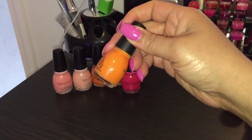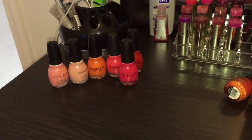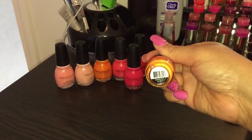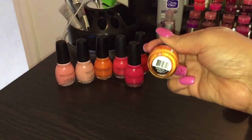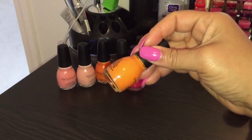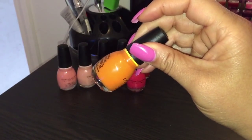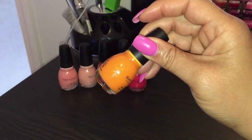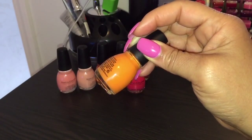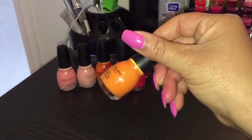Here's another glittery iridescent kind of color. This one is Clementine, number 1127. I'm not sure if it's limited edition. Actually, this one is more like a cream — there is a little bit of glitter in here but not enough to call it iridescent, so it's more on the cream side.